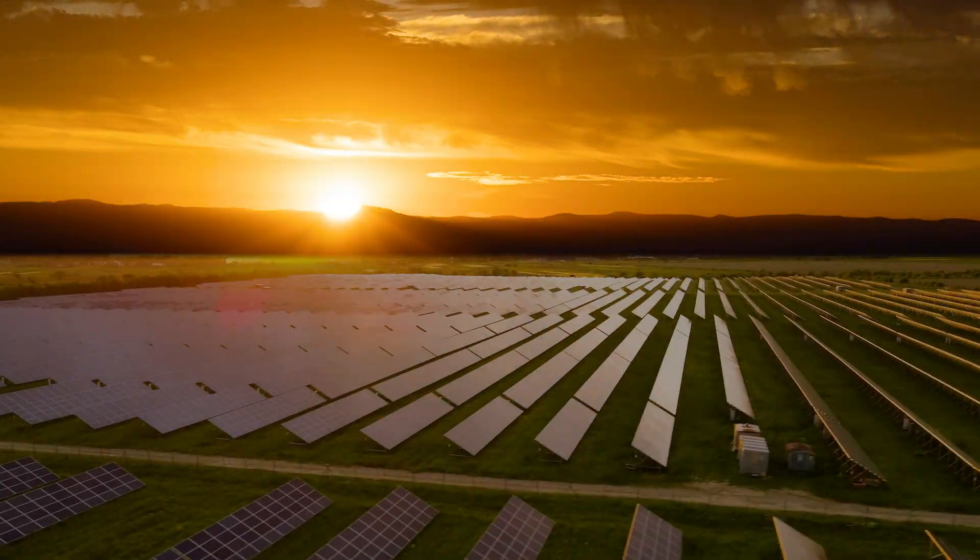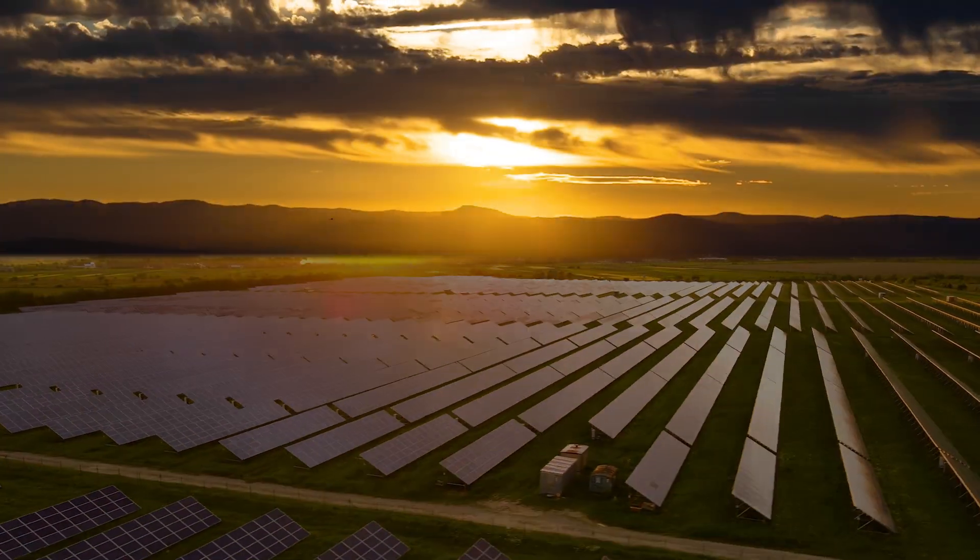Hi, this is Suhas. Today we are going to talk about how the evolution of solar technology has contributed to making solar the widely used energy source.